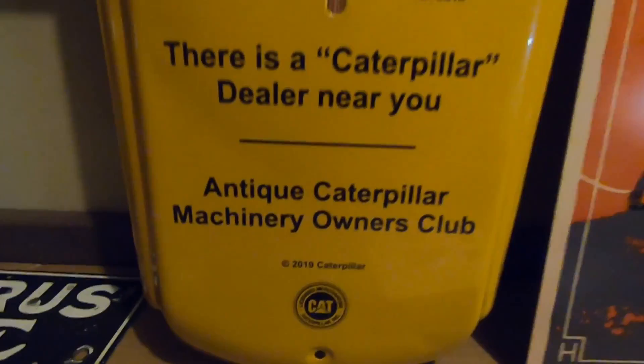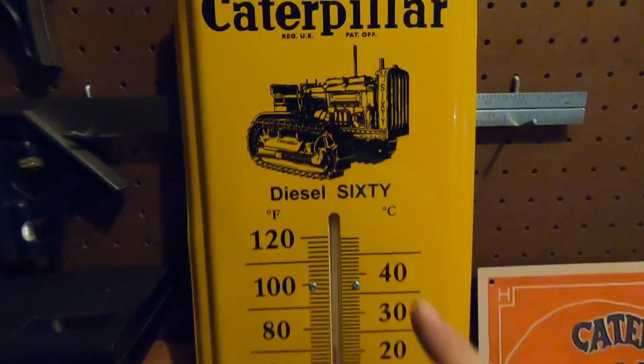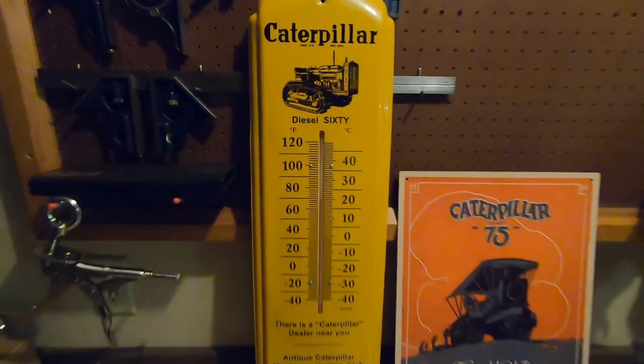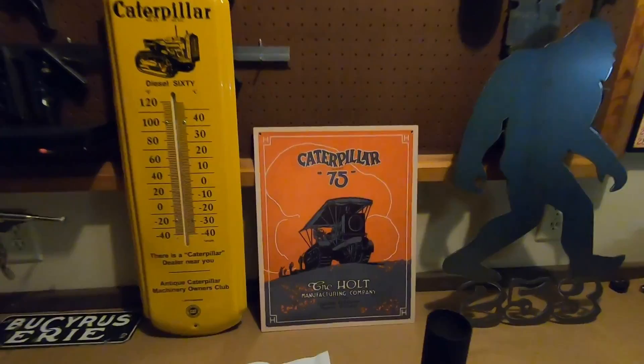A few things I've recently picked up from the Antique Caterpillar Machinery Owners Club. They make these nice vintage-looking thermometers — it has the old Diesel 60 on there. It comes with both Celsius and Fahrenheit scales, and there is a Caterpillar dealer near you on it. Nice little item. I'll pop a link to the ACMOC site and store down below. Go check those guys out — they've got a lot more cool stuff.